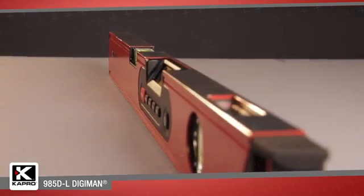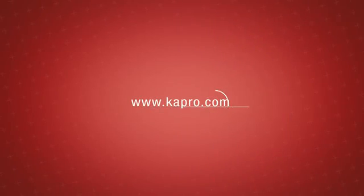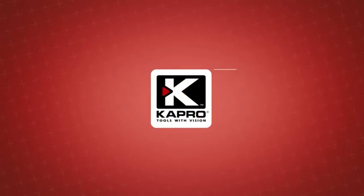Be sure to see what other cutting-edge innovations Capro has to offer at Capro.com. Another innovative solution by Capro.